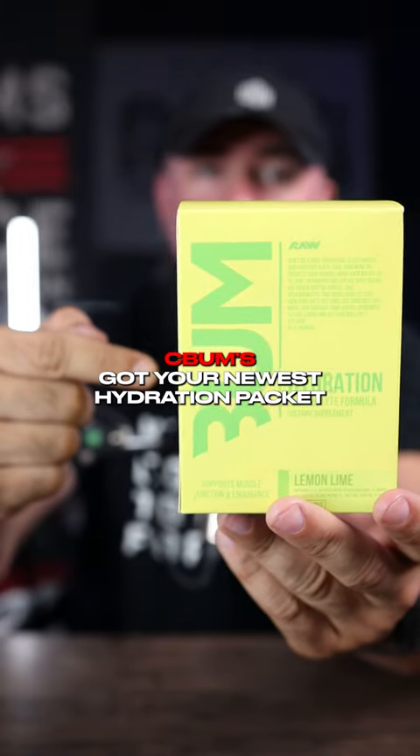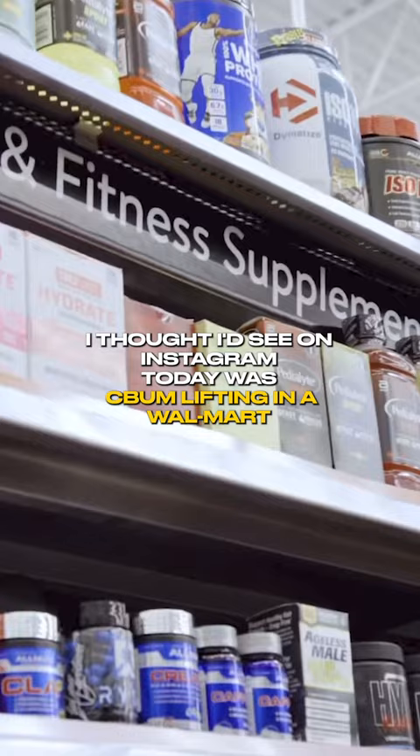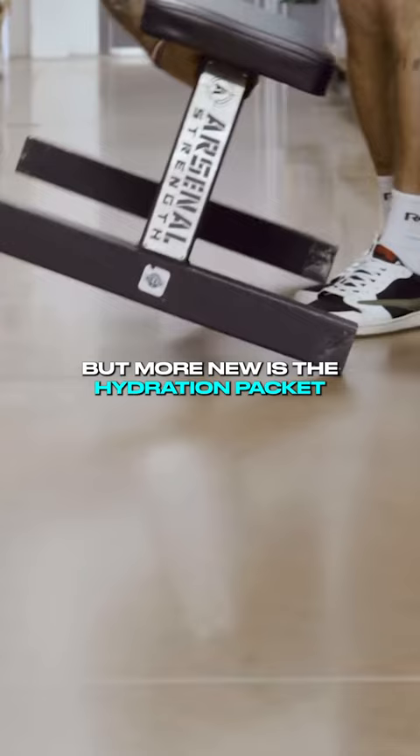Sebum's got their newest hydration packet and now you can get them at Walmart. The last thing I thought I'd see on Instagram today was Sebum lifting in a Walmart, but more new is the hydration packet.